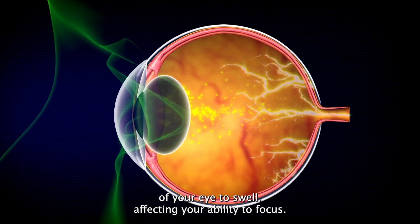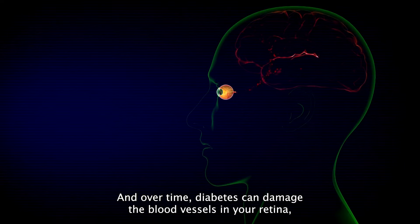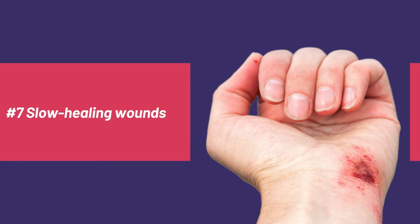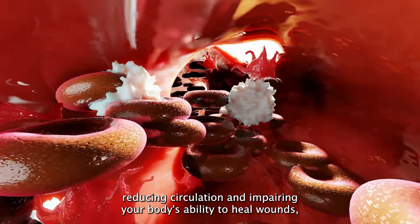Number six: blurred vision is a potential sign of diabetes where your eyesight becomes hazy and it's difficult to focus on objects. This happens because high blood sugar levels can cause the lens of your eye to swell, affecting your ability to focus. Over time, diabetes can damage the blood vessels in your retina, leading to a condition called diabetic retinopathy.